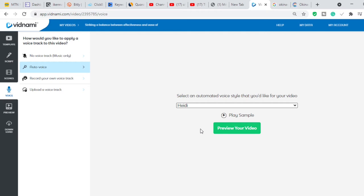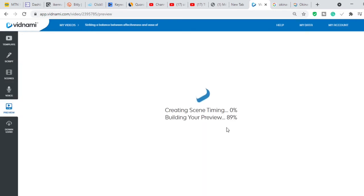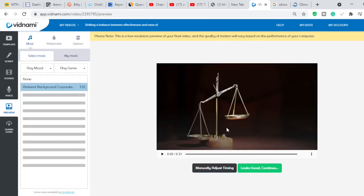Vidnami provides several auto voices — for example, 'Heidi,' 'Anna,' 'Aila,' 'Kate,' 'Harry,' 'Angus' — there are many male and female options. You pick the one you like, then click 'Preview Your Video' and it will sync the voice with the video. While the video is rendering, let me recap what we've done: we went to ClickBank, selected the product we want to promote, shortened the URL with Bitly, wrote an article on the product, and came to Vidnami to convert that article to video. After this, we upload it to YouTube. Remember to put your affiliate link in the description and pin it in the comments.